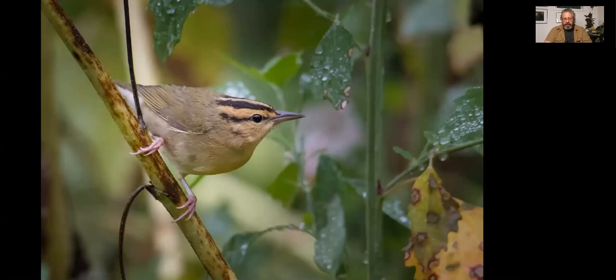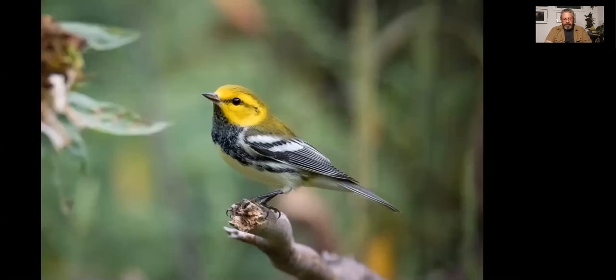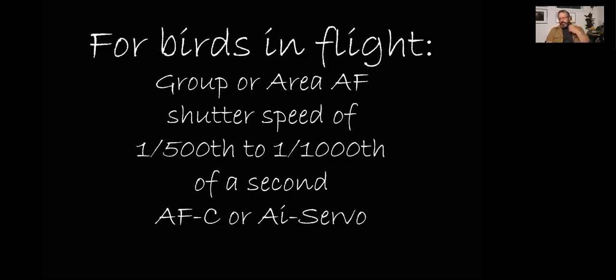Another worm-eating warbler on the stalk of sunflowers, just picking off bugs. A black-throated green warbler. Now, birds in flight — I have literally photographed almost everything there is to photograph, from NASCAR to the Olympics, weddings, portraits, landscapes. By far the hardest type of photography, in my opinion, is birds in flight. You're photographing a bird that's unpredictable in its movement, the direction it's going to take — everything about it is tough.